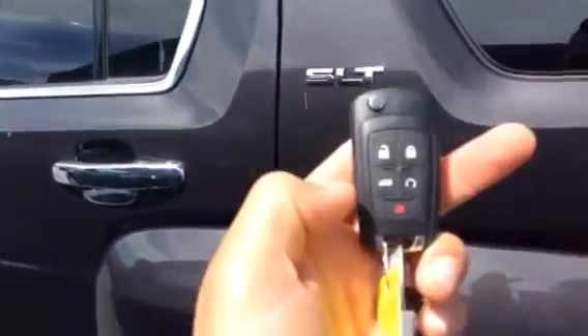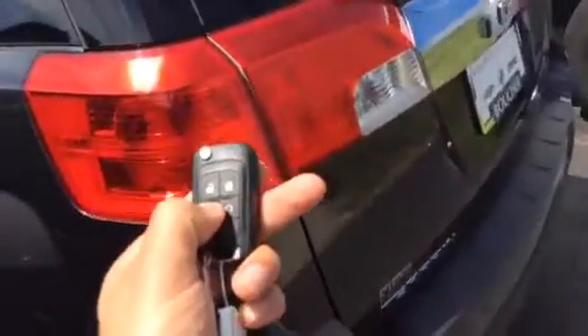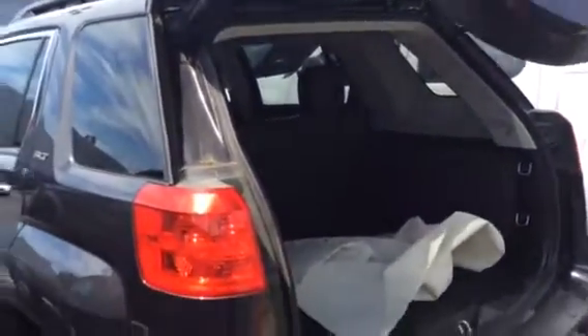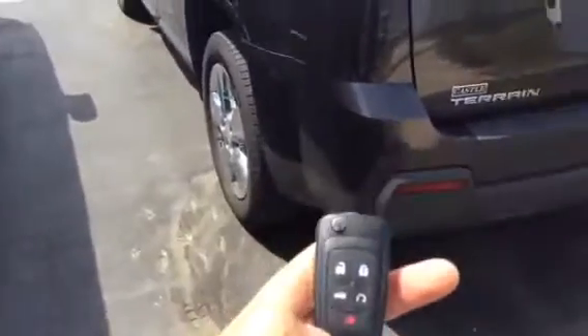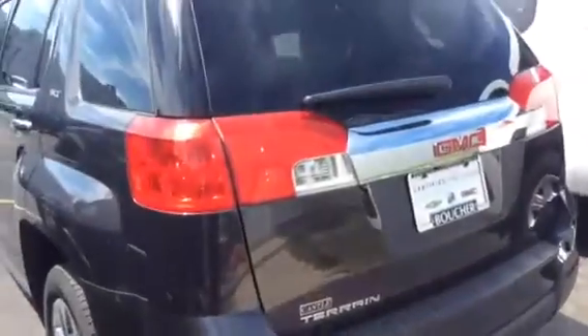This one also does have an automatic liftgate and a remote start. Ta-da — don't mind that stuff, I'm sorry about that. Hold this button — and ta-da.